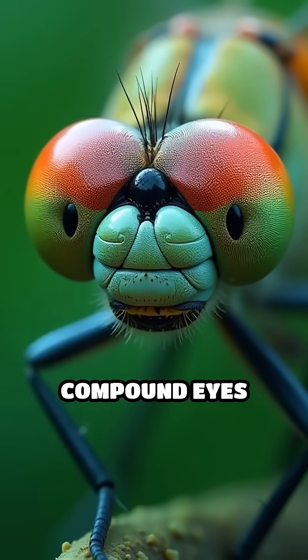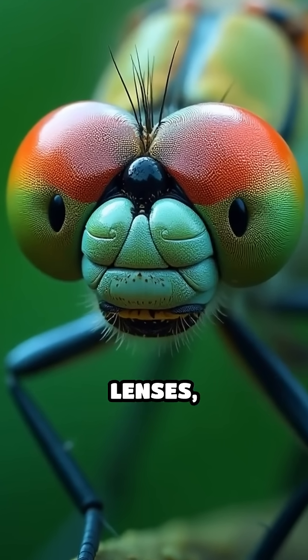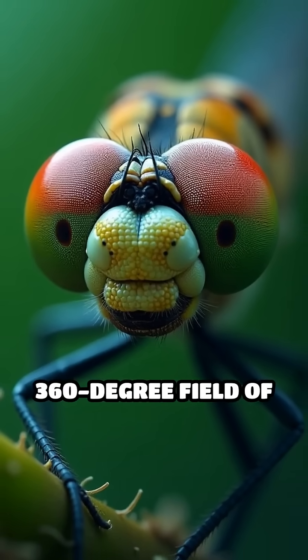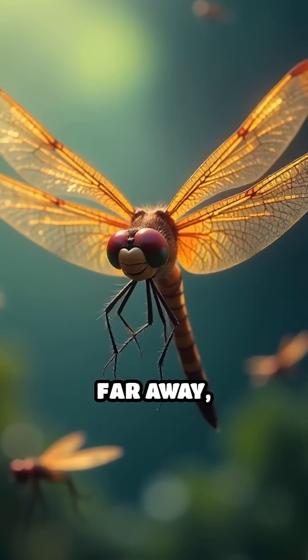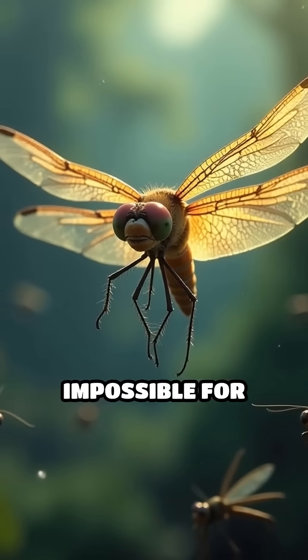Dragonflies have huge compound eyes with nearly 30,000 lenses, giving them a full 360-degree field of vision. This allows them to spot the tiniest movements from far away, making it nearly impossible for prey to hide.